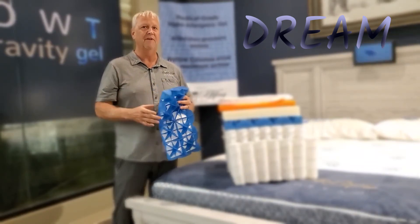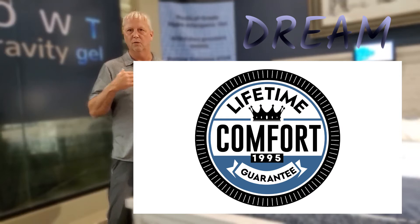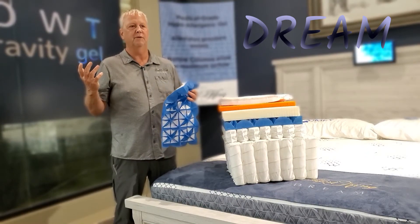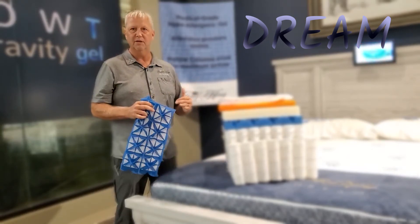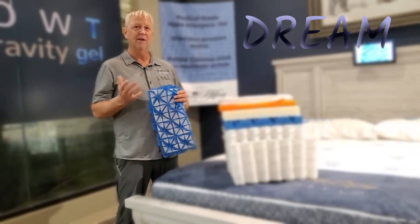For example, we invented the Lifetime Comfort Guarantee — no one else was doing that 27 years ago. It allows us to work with folks down the road if they're not comfortable on their mattress. If it's five years later, what do you do — just keep sleeping on a mattress you don't find comfortable? No. Since we have the ability to add or take away layers inside the mattress, we can alter the way it feels and add more support to hopefully get you sleeping better.